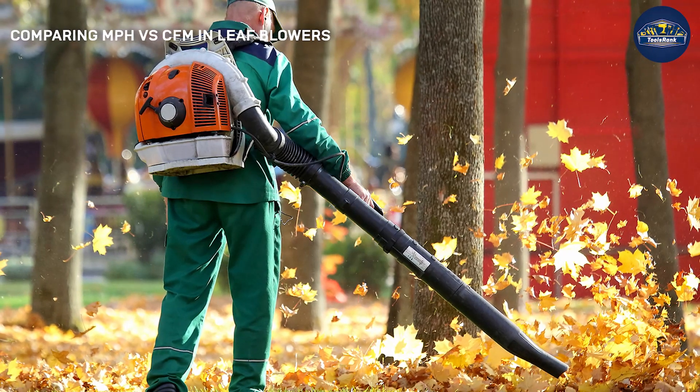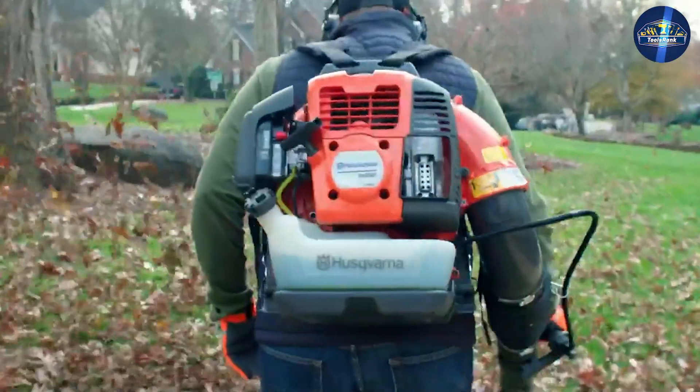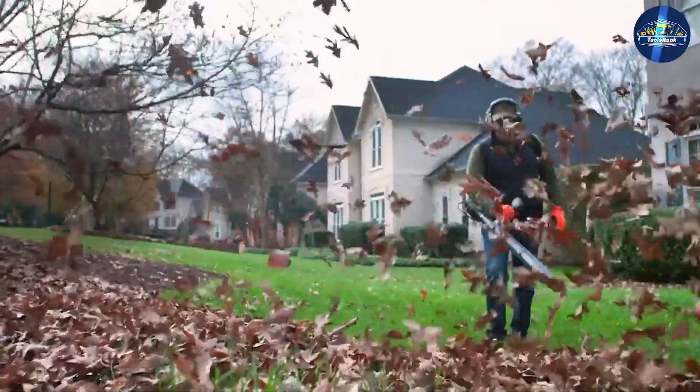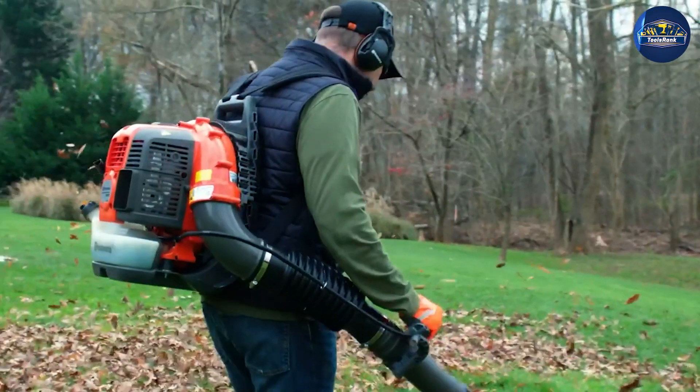Air speed is important because it takes more of it to move heavier objects. Dry grass is one thing, but pebbles, mulch, and wet leaves are another. Air volume is important because you need more of it to move debris in a larger area.